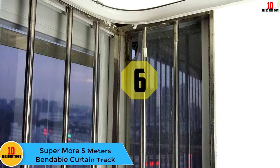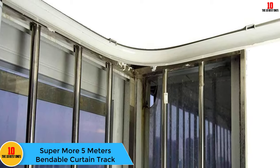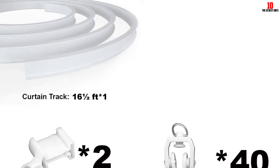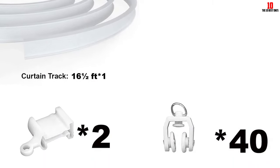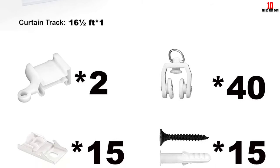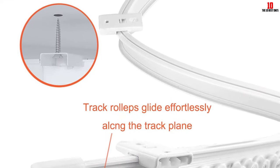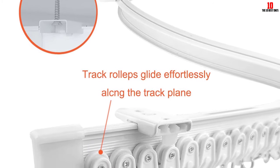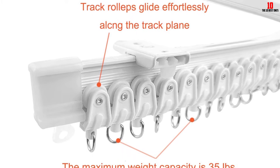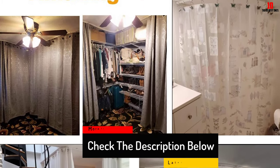At number 6, we have the Supermore 5-Meters Bendable Curtain Track. Your house does not have to look simple and plain all the time. You can upgrade your home's look by installing this bendable curtain track and redo your curtain look. With a slight bend in the corner, you can add a little character to any room in your house. Plus, with over 15 feet of track to use, you can custom cut sections to match all the window designs your home has. The versatility of this curtain track has few limitations. You won't need anything but your hand to bend these tracks into place. Once that is done, you can attach your curtains and make no noise opening or closing them — the curtain holders are made to move smoothly and quietly.